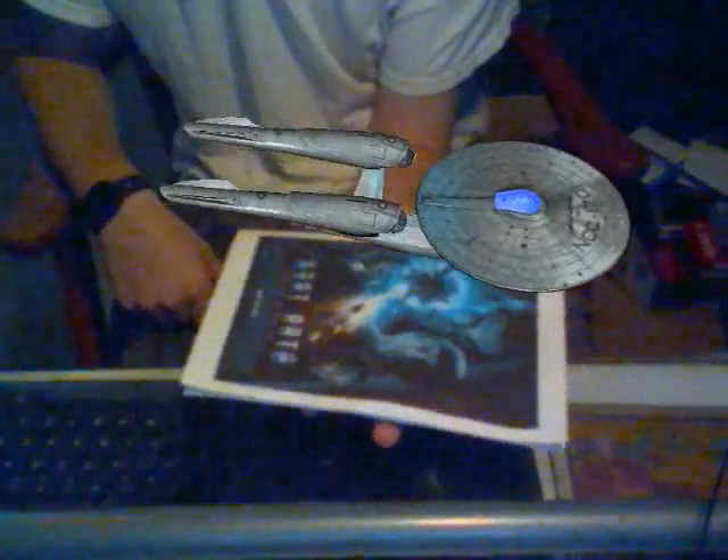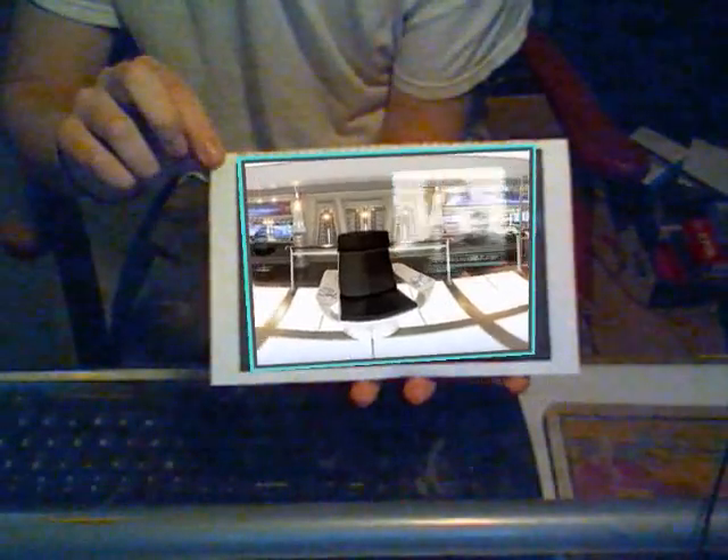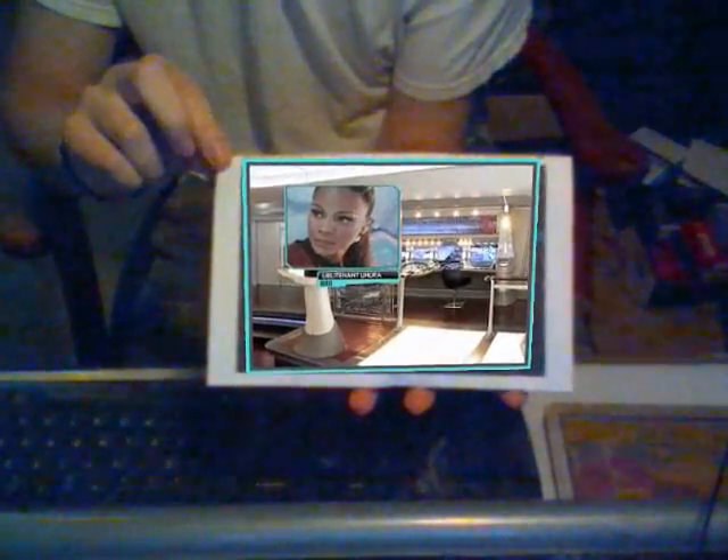A-deck: main bridge. Bridge crew stations. Command: Captain James T. Kirk. Communications: Lieutenant Uhura.